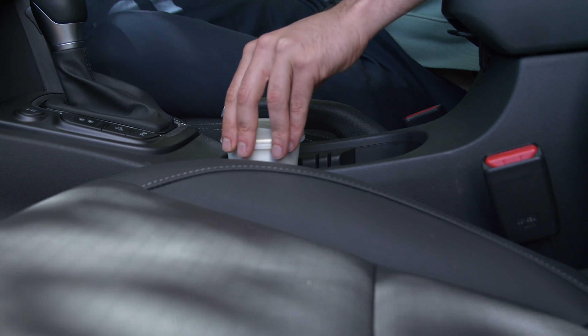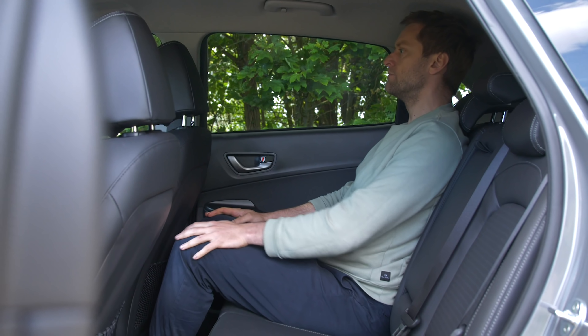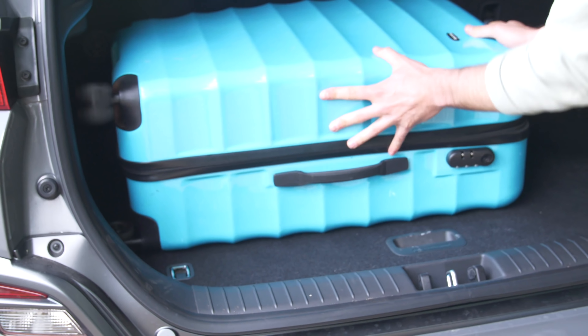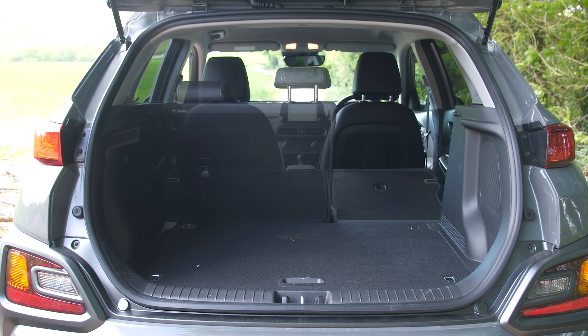In terms of storage space, it's only OK, as is space in the back. While the boot is smaller than some rivals, it benefits from a spare tyre, a completely flat loading bay and rear seats that tumble easily, making this a very practical car for loading buggies or luggage.